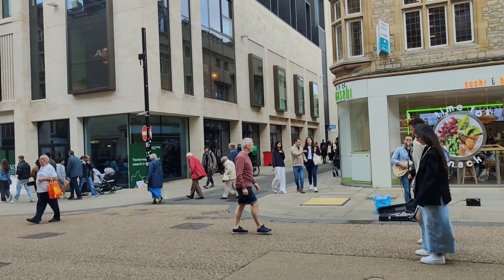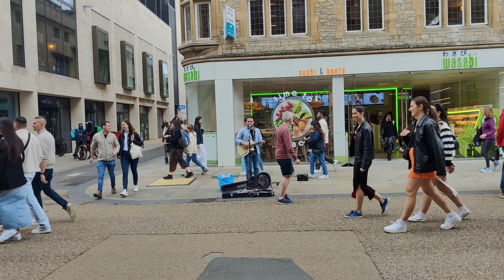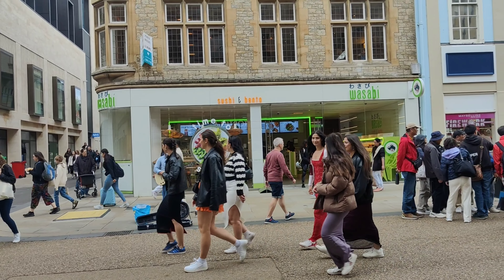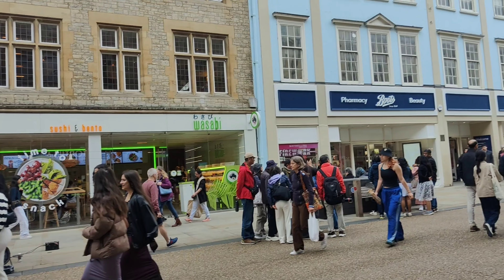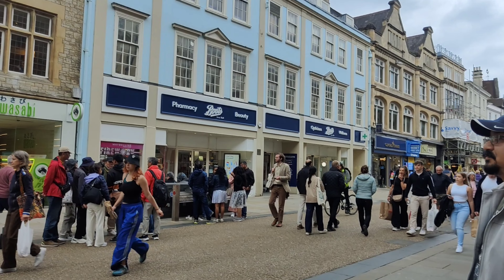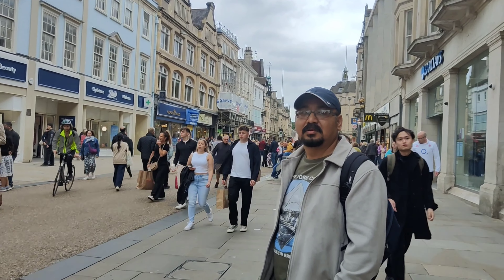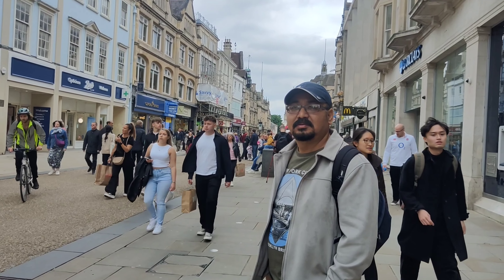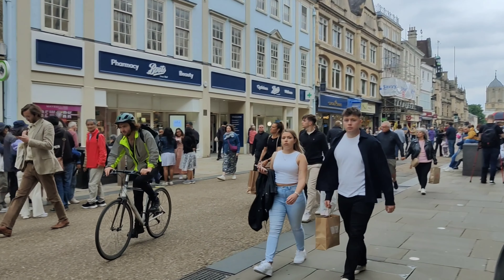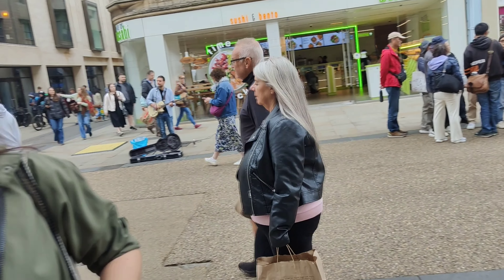There is a man there busking in the middle of the city, which is always an interesting feature of cities in England. I just love this vibe of live music in the streets.